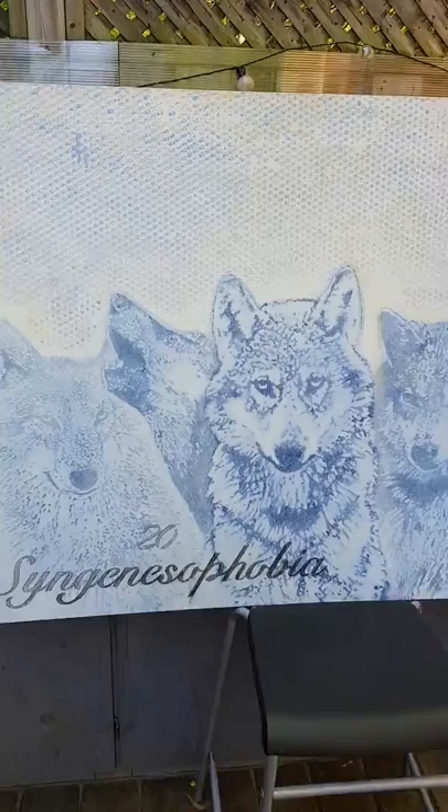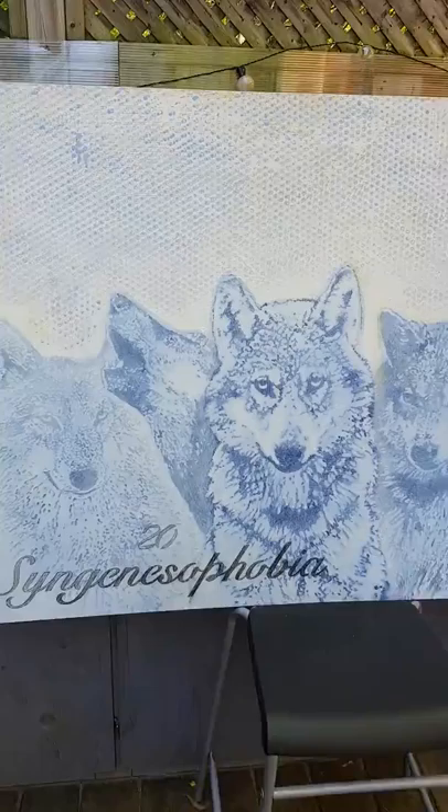Starting next week I'm going to show you my angel series, which is always fun to do and one of my favorites. I'll see you next time from Wasega Beach — it's Tony Macri, bye-bye.